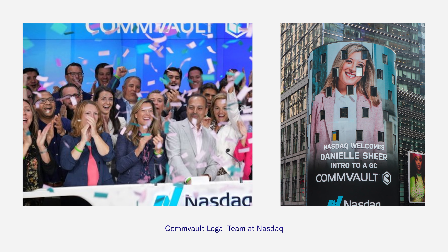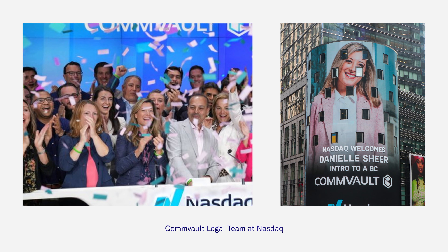With LinkSquares, we're minimizing risk and optimizing revenue, while reducing time to signature by 50%. LinkSquares is a game changer for my team and this company.